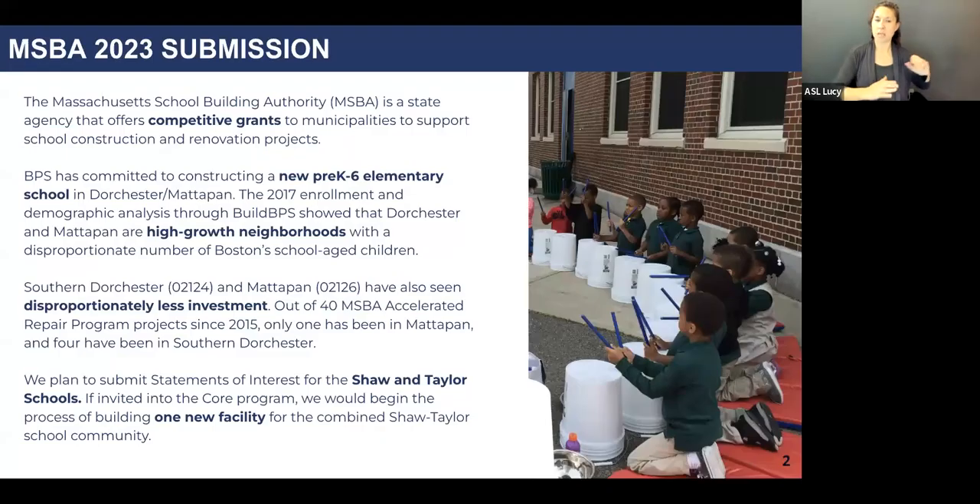Creating a school that is more inclusive and more sustainable for the long term. Designing a new state-of-the-art facility for a combined Shaw-Taylor school will open doors not only for Shaw-Taylor students and families, but for the entire Southern Dorchester and Mattapan community.